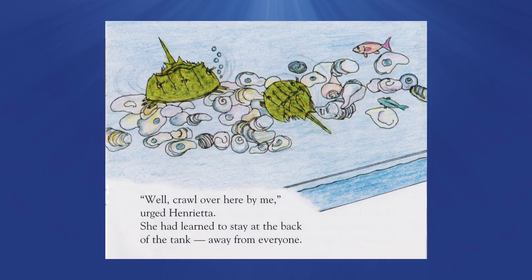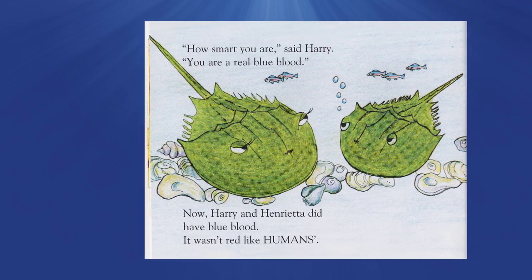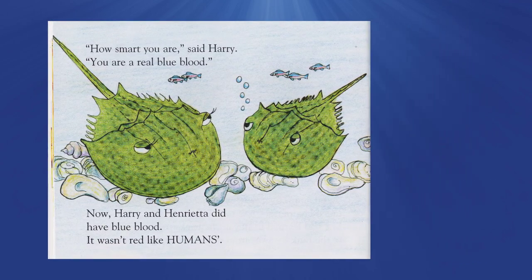'Well, crawl over here by me,' urged Henrietta — she had learned to stay at the back of the tank, away from everyone. 'How smart are you,' said Harry. 'You are a real blue blood.' Now Harry and Henrietta did have blue blood. It wasn't red like humans'.